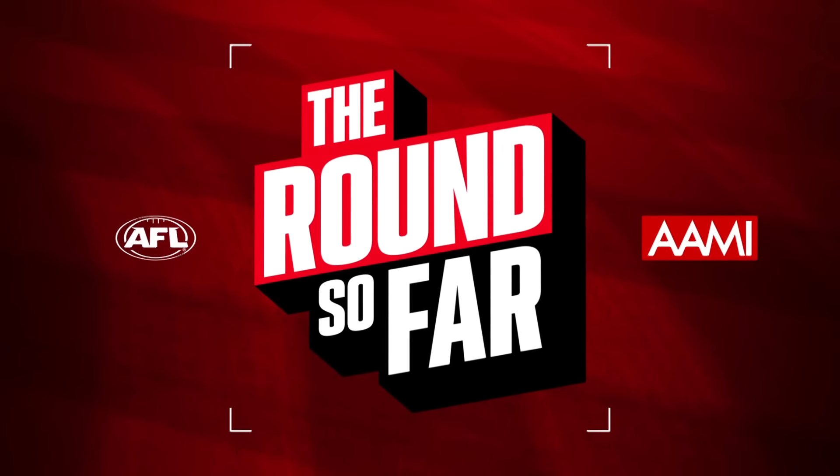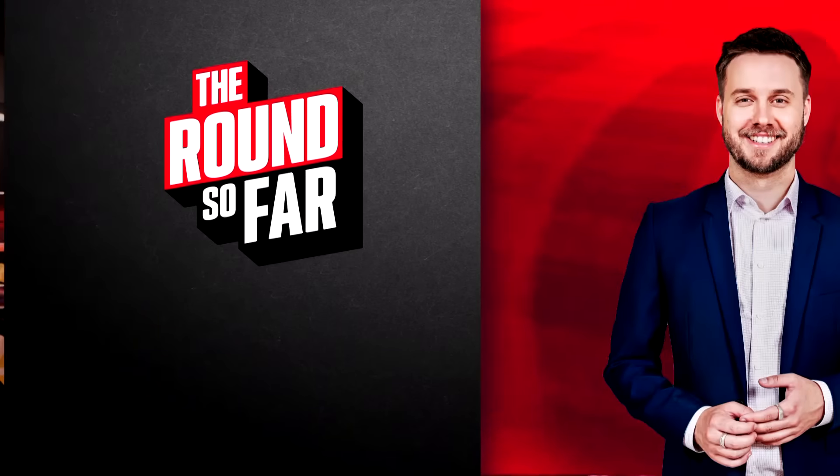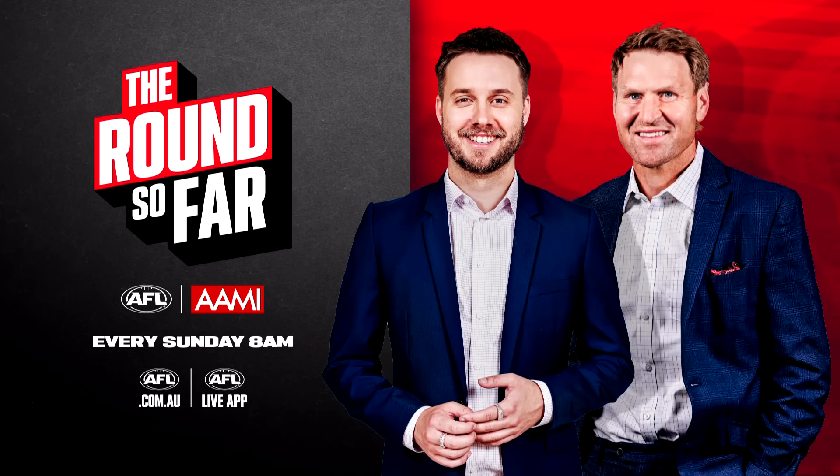Join Corns and myself Riley Beverage for the Round So Far, where we bring you all of the results and break down the weekend's events — all the biggest winners and losers and what it means for them and the competition. Join us first thing Sunday mornings all season long for the Round So Far.